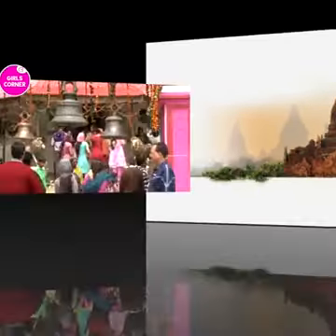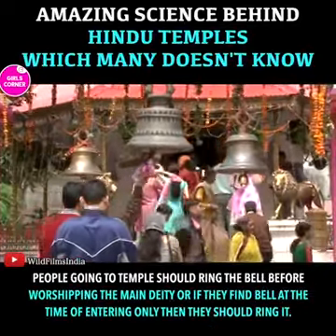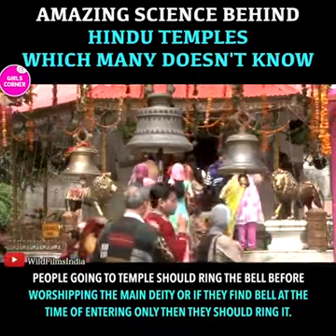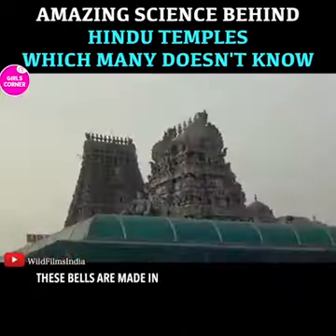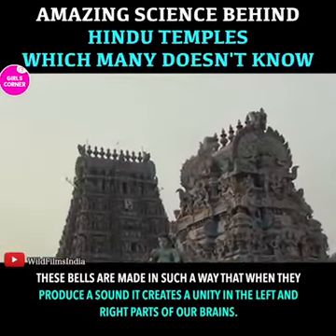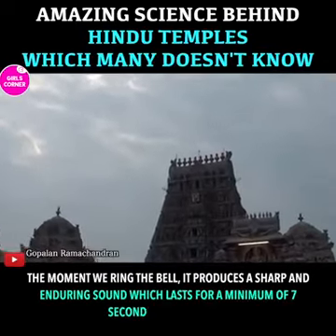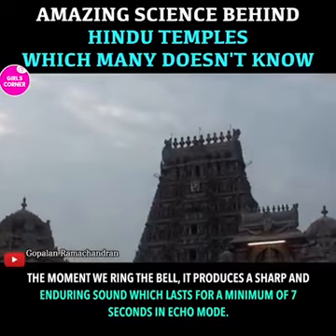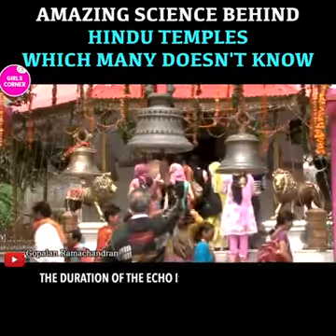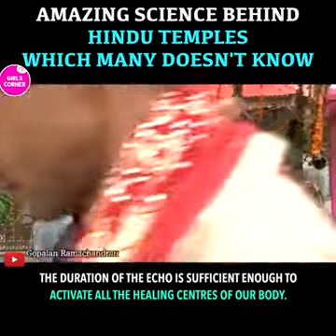Ringing the bell. People going to a temple should ring the bell before worshipping the main deity, or if they find a bell at the time of entering, only then should they ring it. These bells are made in such a way that when they produce a sound, it creates a unity in the left and right parts of our brain. The moment we ring the bell, it produces a sharp and enduring sound which lasts for a minimum of 7 seconds in echo mode. The duration of the echo is sufficient enough to activate all the healing centers of our body.